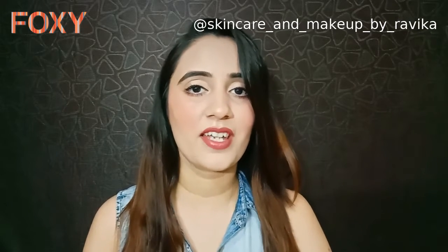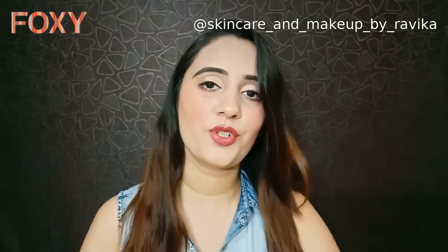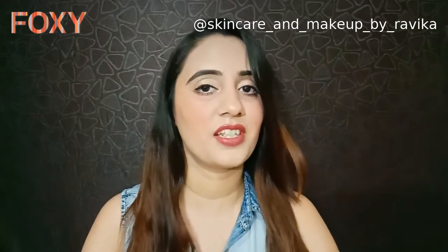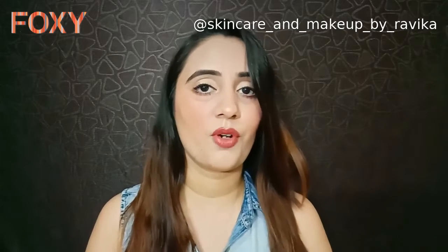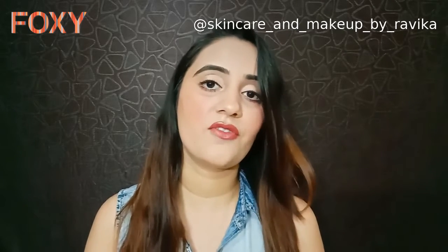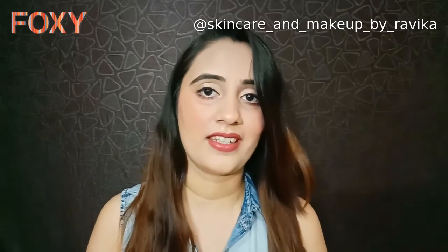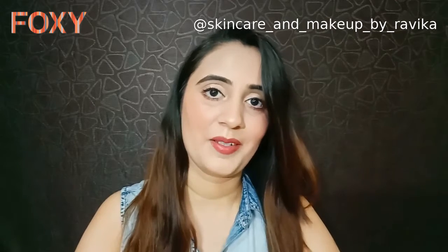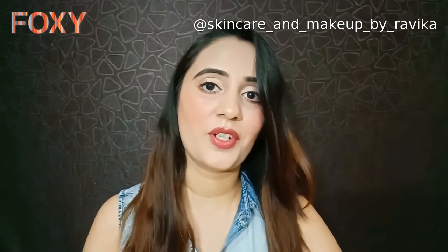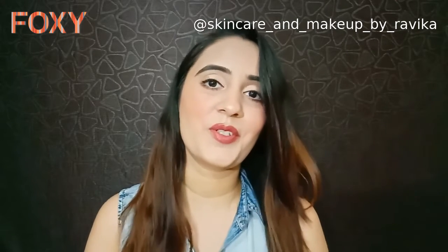Hey guys, welcome back to my channel! In today's video, I'm going to share my night skincare routine with you. Taking care of your skin at night is very important, since all the products that we use at night will get absorbed into our skin overnight. So it's very important that we take good care of our skin at night. Let's get started!